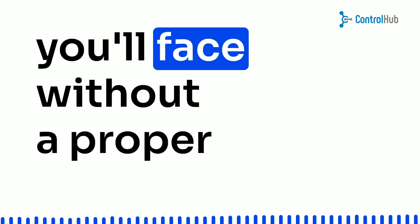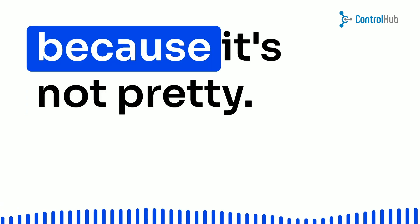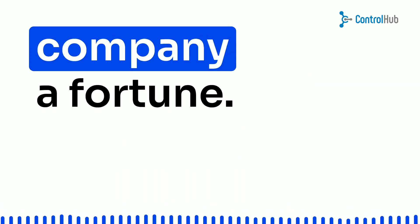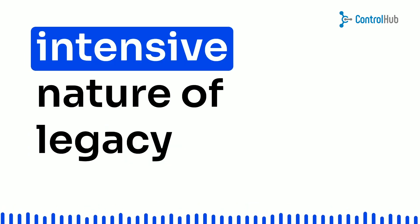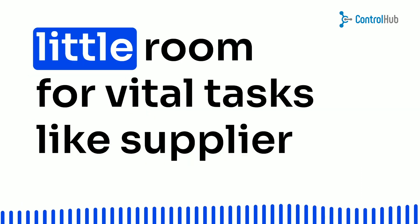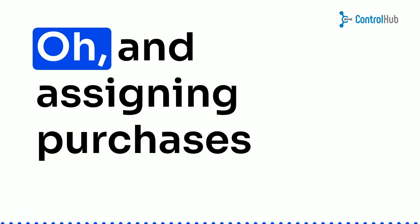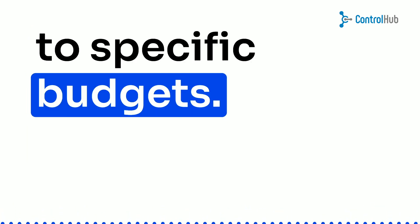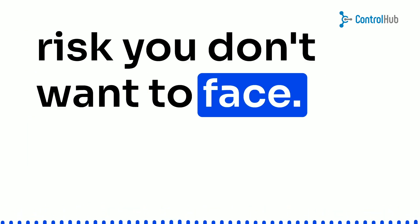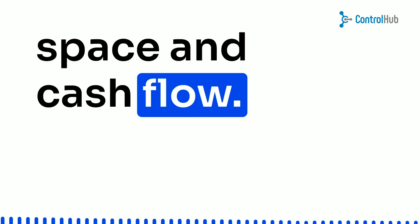Let me tell you about the challenges you'll face without proper procurement software. Maverick spend — a purchase without approval — can cost your company a fortune. Legacy procurement solutions are also labor-intensive; they eat up your team's time, leaving little room for vital tasks like supplier management and contract management. Assigning purchases to specific budgets can be a nightmare, and unaccounted money is a compliance risk you don't want to face. Plus, unnecessary purchases tie up your inventory space and cash flow.